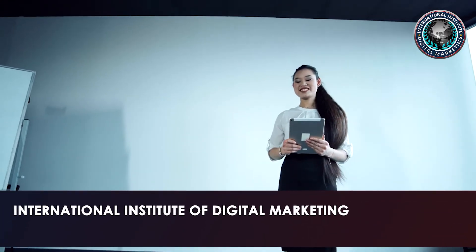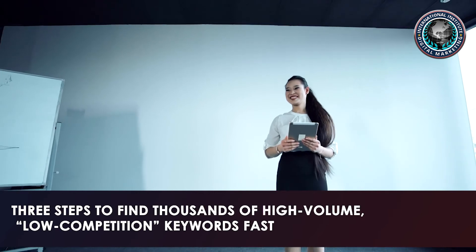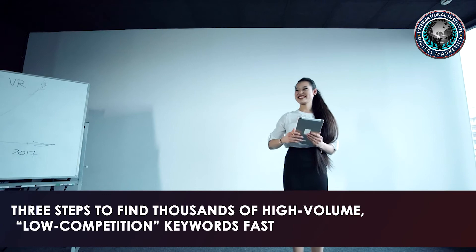Hi, I'm Kali from the International Institute of Digital Marketing. Here are three steps to find thousands of high-volume, low-competition keywords fast.